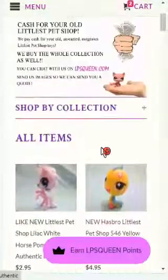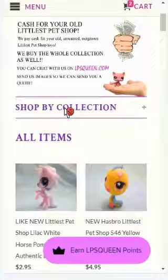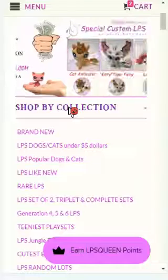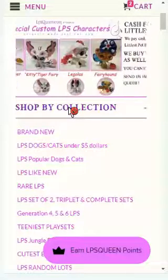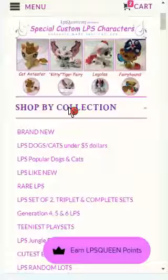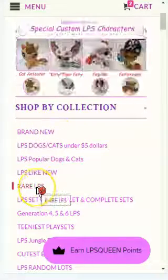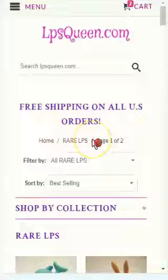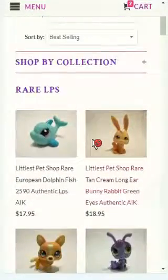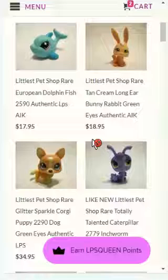Let me give you a quick story — I'm actually a fan of Shih Tzu dogs, so ever since I've worked at lpsqueen.com I've been collecting different pets, and Shih Tzu is my favorite. So while I'm giving you that story, let's get into Rare LPS. Here in the Rare LPS section, as you can see, we have the rarest collection. In total we only have 51 items in this collection.